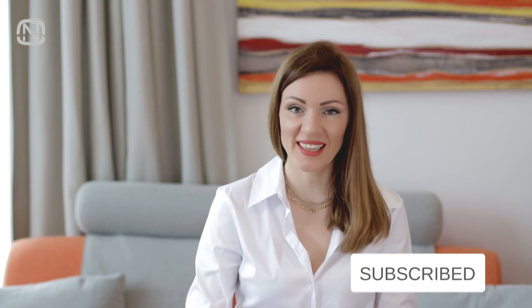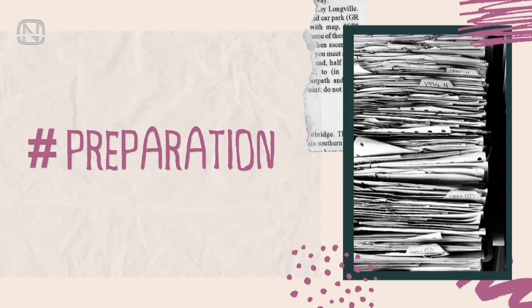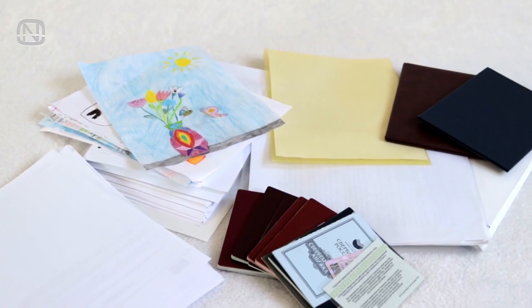Hello friends, welcome to my channel Organic. In today's video I'm going to show you how to organize your documents. If you like videos about home organization, please subscribe to my channel and let's get started.